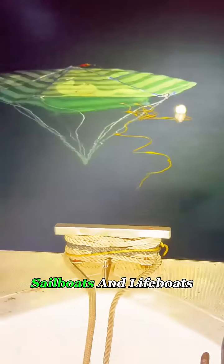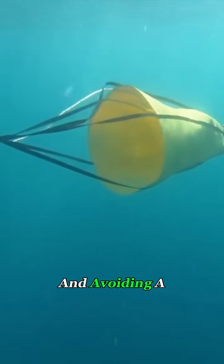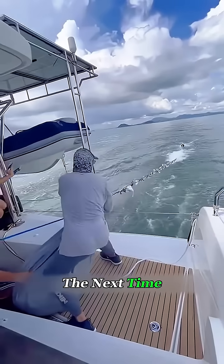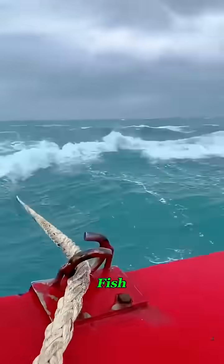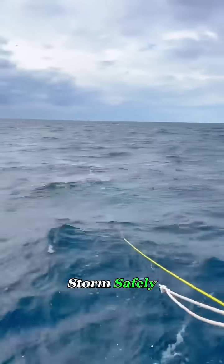Many offshore fishing boats, sailboats, and lifeboats carry one of these. Because in a real storm, staying stable and avoiding a rollover is often the difference between making it home or not. So the next time you see a rope trailing behind a boat, don't assume they're after a giant fish — they might just be trusting that single rope to hold the boat steady and ride out the storm safely.